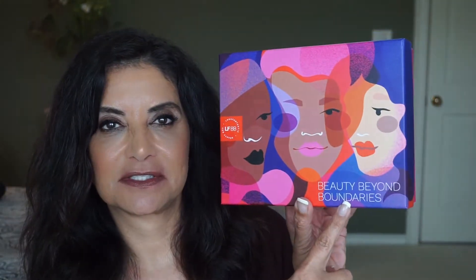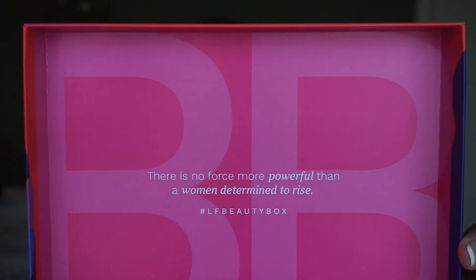This is the only subscription box that I'm getting now, which I'm quite enjoying. Here is what the box looks like, really nice, with the artwork there. And this is for the month of March. It has 'beauty beyond boundaries.' It says, 'There is no force more powerful than a woman determined to rise.' Nice quote they got there.